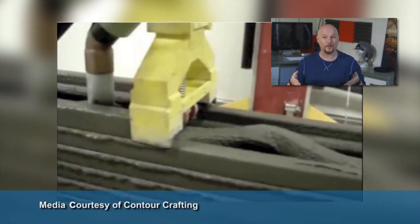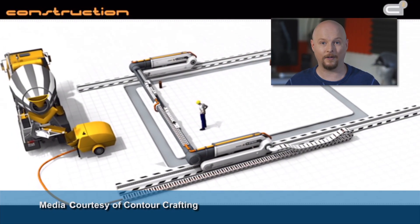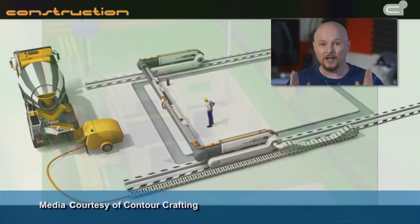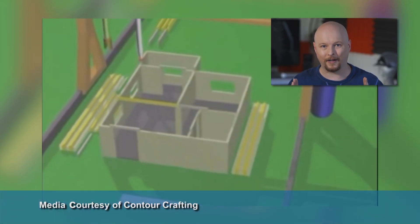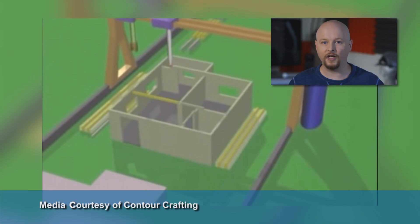This approach could really be a boon for low-income housing. And you don't have to go all the way to China to see this in action. We have a company here in the United States called Contour Crafting that does essentially the same thing. Their 3D printer is mounted on a rail system so it can roll up and down a construction site and build an entire house from floor to roof in one go — no assembly required.